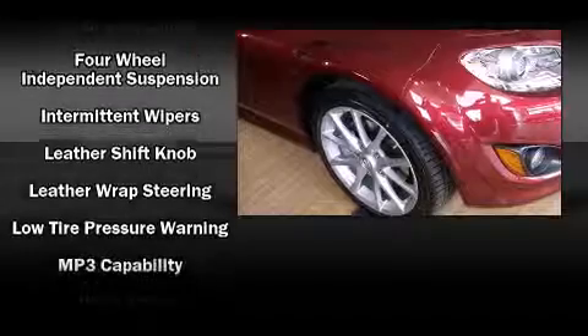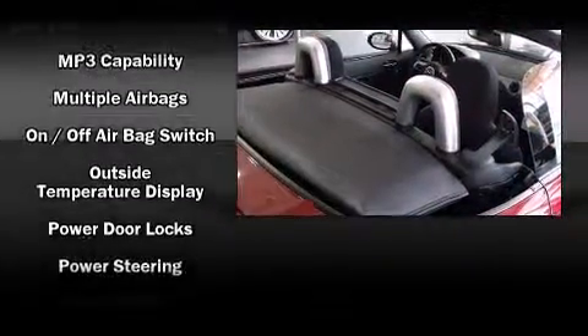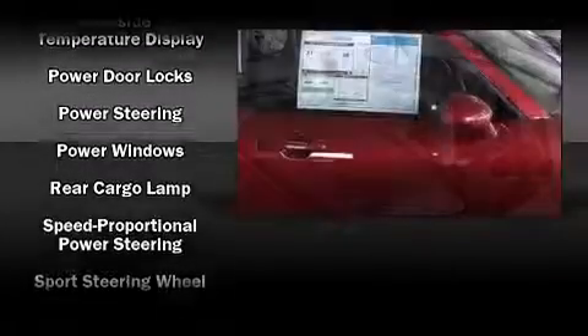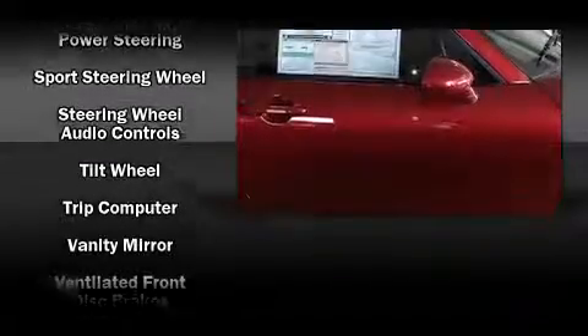Mazda ensures the safety and security of its passengers with equipment such as dual front impact airbags, front side impact airbags, ignition disabling, and four-wheel disc brakes with ABS.